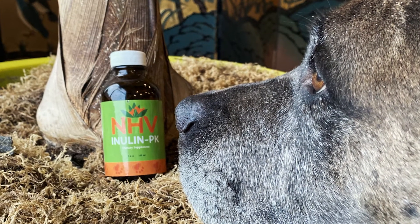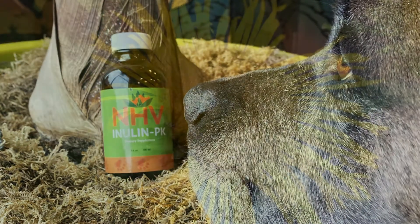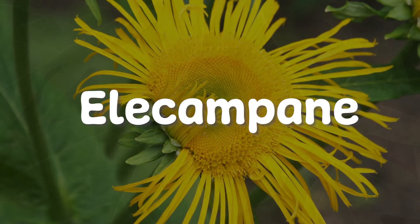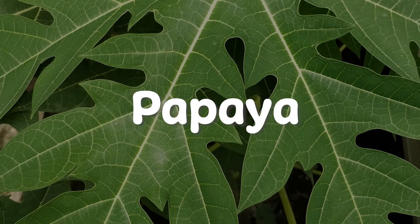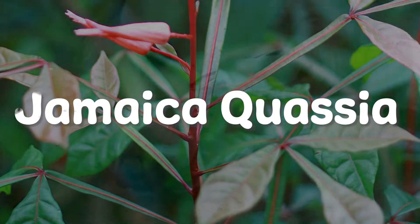NHV Inulin PK helps support against parasites. This natural supplement is formulated with ingredients like elecampane, which may paralyse worms' central nervous system, papaya to help dissolve worms' outer layers, and Jamaican croissage to help flush parasites out of your pet's body.